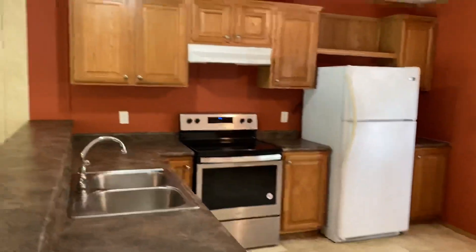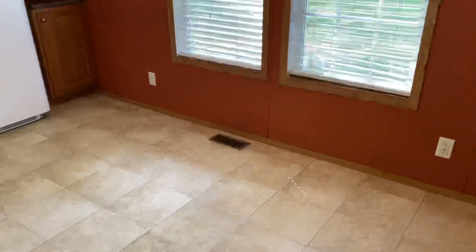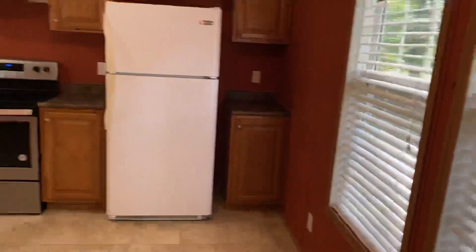Here is the kitchen — very spacious kitchen as well, open concept, which is nice.